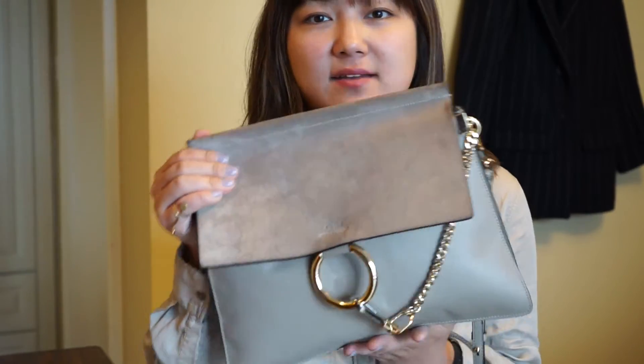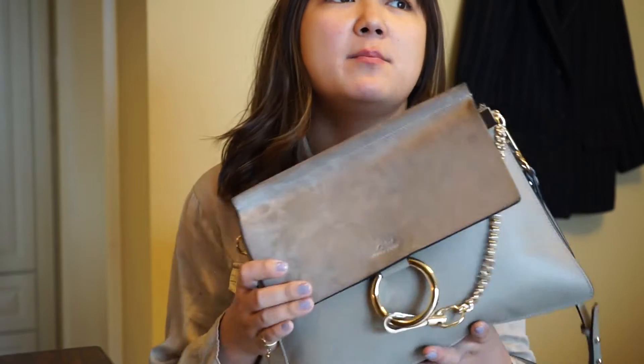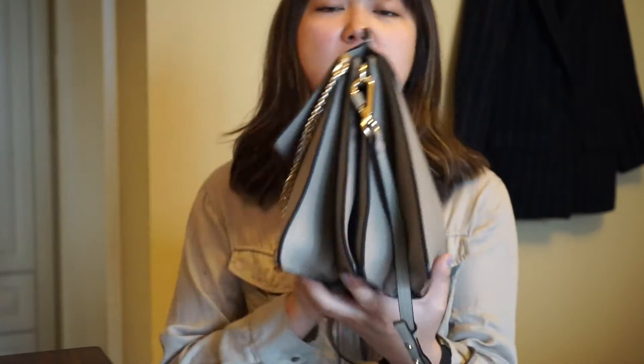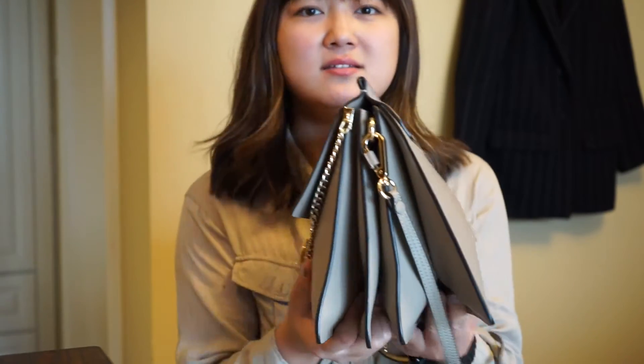It is the Chloe Faye, and I have the large size. I love this bag — I just love, love, love this bag. This is one of the best designs, I think, not only from Chloe but almost among all designer brands that have come up in recent years. This is one of the best designs, hands down.